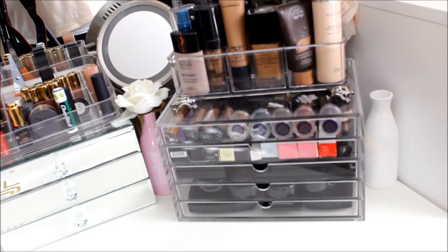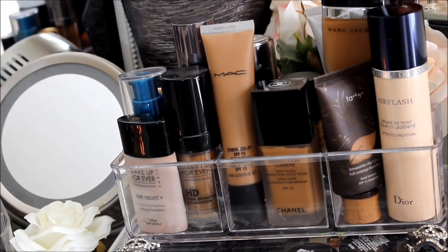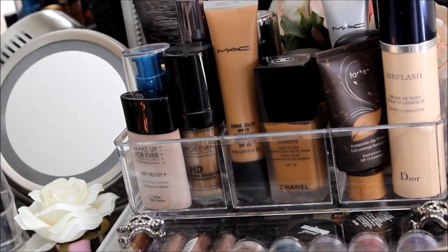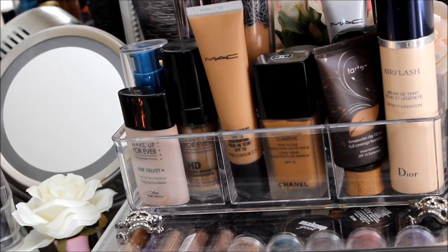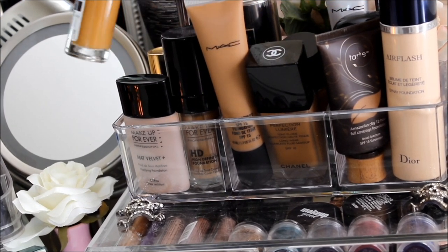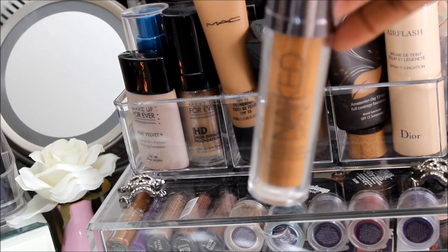Moving on to this side — up here are all my favorite foundations: my Dior Air Flash, Tarte Amazonian Clay, Marc Jacobs, MAC Studio Moisture Tint, Laura Mercier Tinted Moisturizer, Chanel Perfection Lumiere, MAC Studio Sculpt, my holy grail Kat Von D, Revlon Colorstay, Makeup Forever Mat Velvet Plus, Makeup Forever HD, Cover Girl, Estee Lauder Double Wear, and Urban Decay Naked foundation.